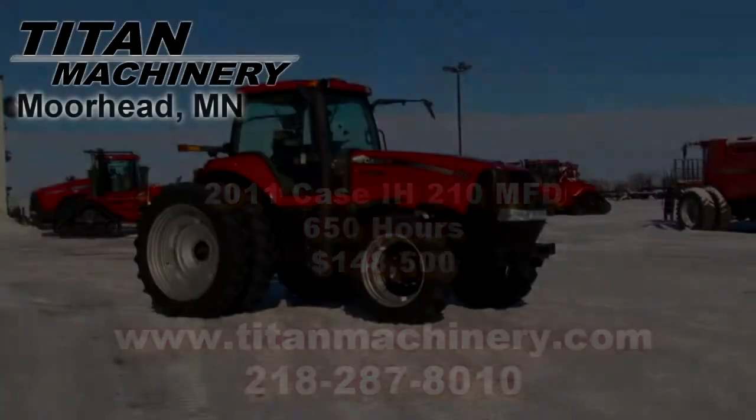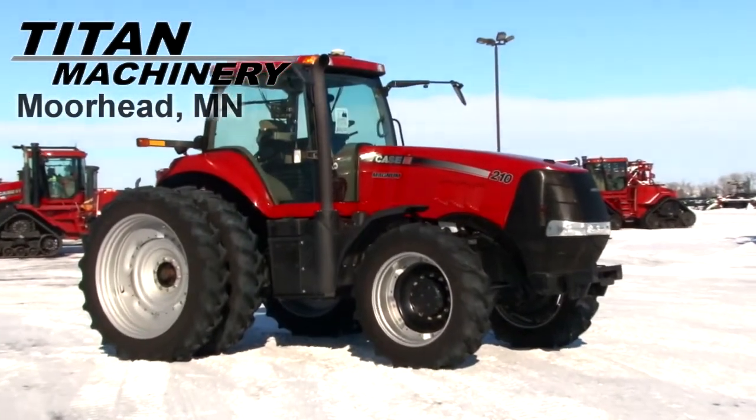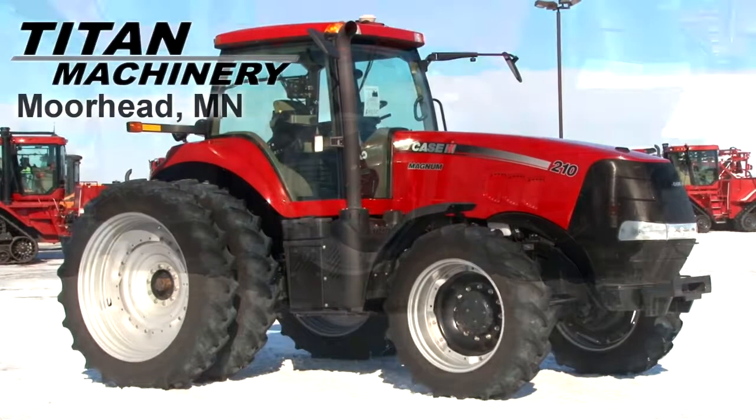Available now at Tight Machinery of Moorhead, we have a 2011 Case IH 210 MFD with 650 hours.